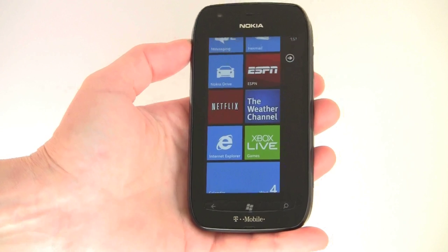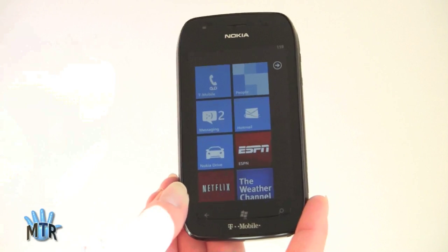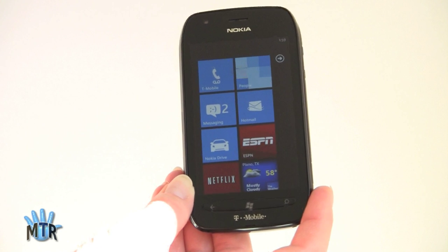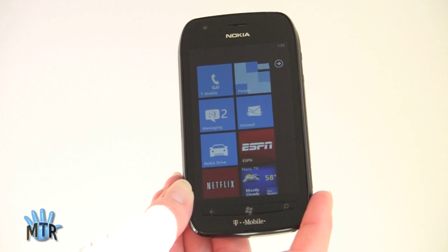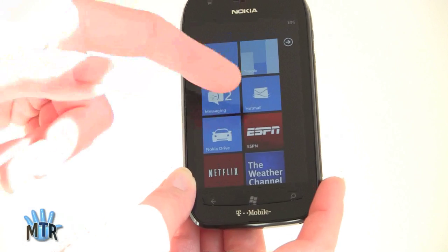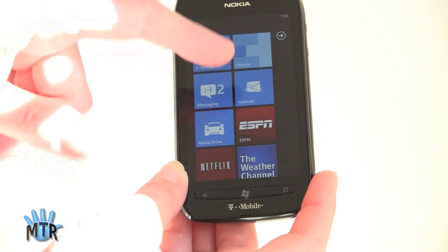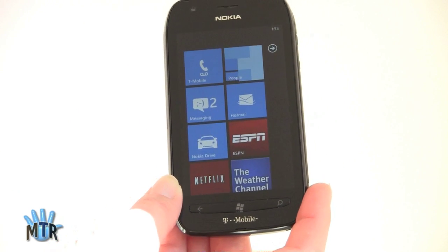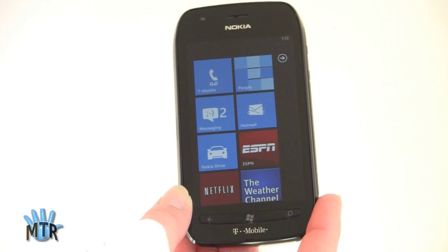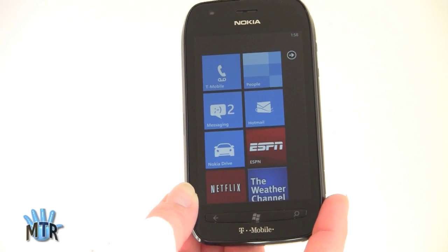Nokia is really doing well with their entry-level phone. We've got the People Hub here, which — if I had synced contacts — would show their photos flipping back and forth as the tile animates. You have access to your social networking status updates, Facebook, Twitter, that kind of thing, and you can see what people in your contacts list have been updating. Of course, Hotmail is on board here. And if you're not really into Hotmail or any of these live tiles, you just press and hold and you can remove them. No bloatware is pretty much the rule — anything added by the carrier is removable with Windows Phone.